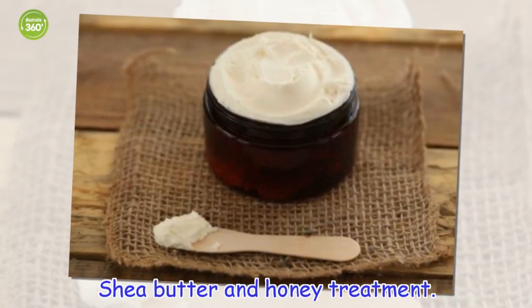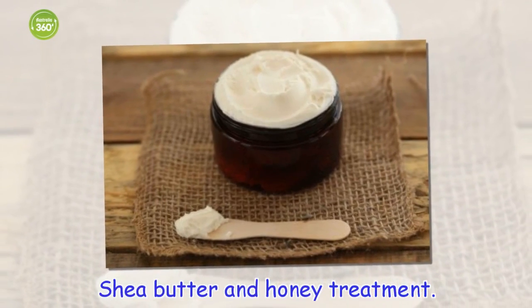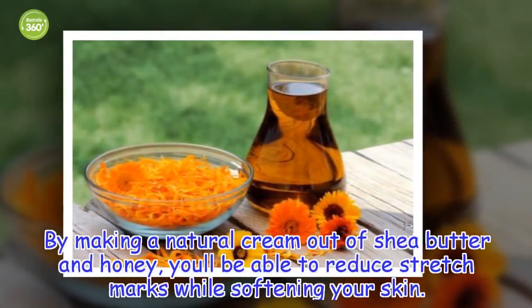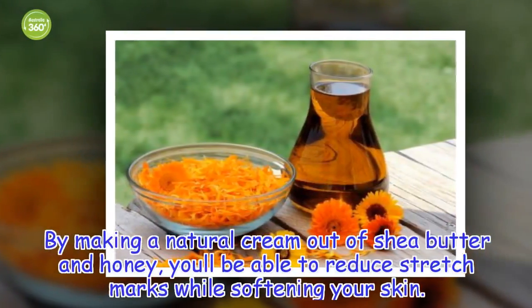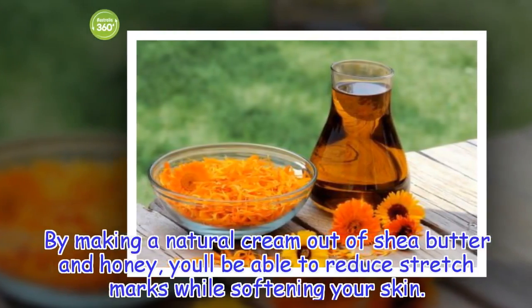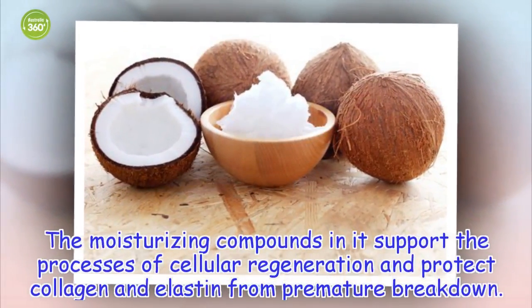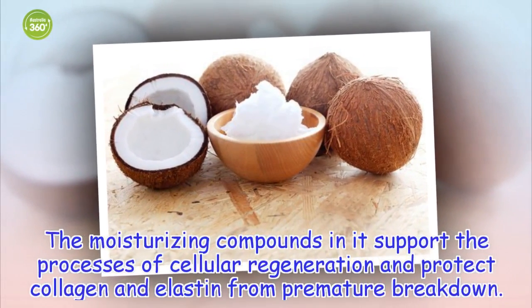Shea butter and honey treatment. By making a natural cream out of shea butter and honey, you'll be able to reduce stretch marks while softening your skin. The moisturizing compounds in it support the processes of cellular regeneration and protect collagen and elastin from premature breakdown.